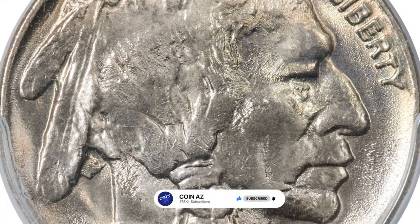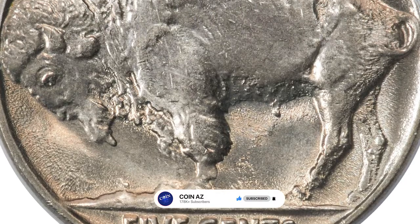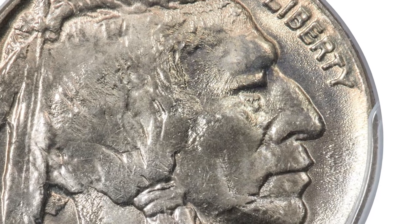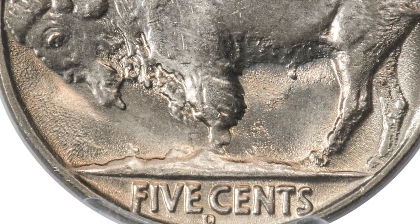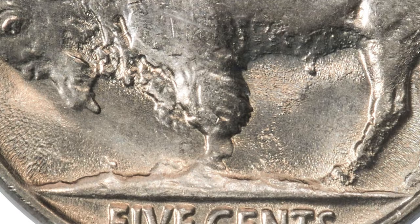Cherry Pickers authors Bill Fibus and J.T. Stanton also assign the three-legged buffalo an I-5 interest rating — the highest. Even though the authors estimate that from 4,000 to 8,000 examples survive, there are unquestionably many more collectors who desire an example than provided for by supply.